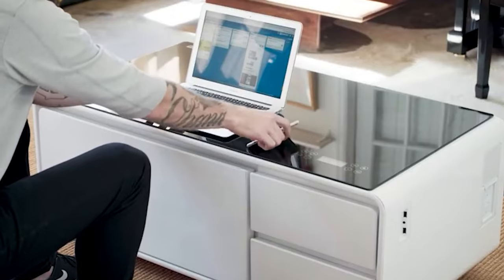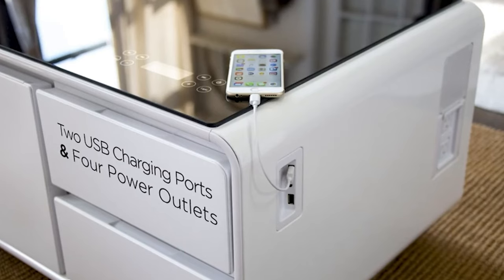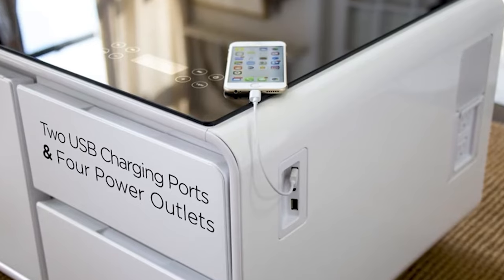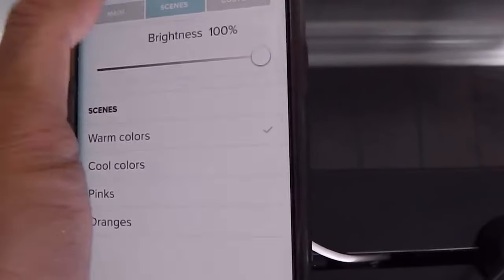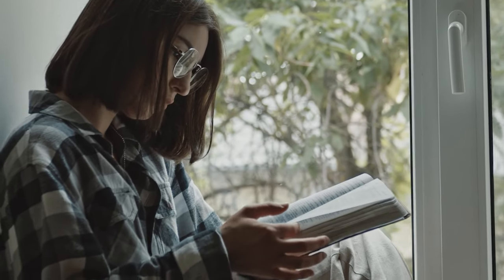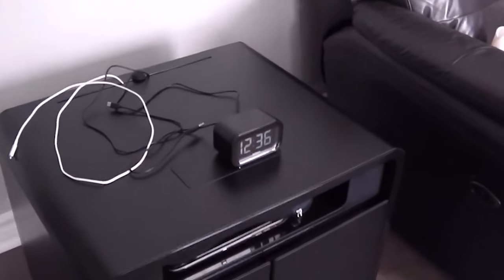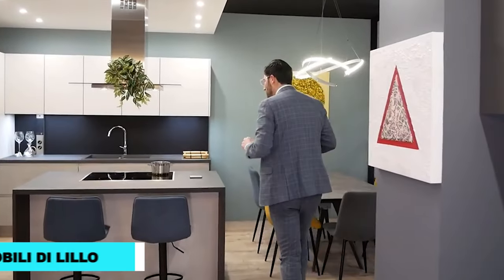The Sobro can charge two phones simultaneously, thanks to its wireless charging pad. Plus, it's a hub for all your gadgets, with multiple electric outlets and USB ports. You can change the color of the lighting to suit your mood — it's the epitome of modern convenience and style. Imagine winding down with a cold drink, your favorite book in hand, and soothing music playing in the background, all thanks to your Sobro Smart Side Table. It's not just furniture, it's an experience that transforms your home life.